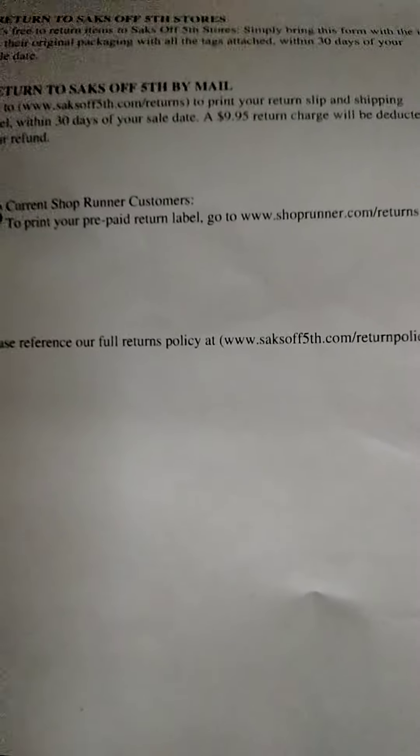Open it up — dude, this jacket is worth every penny of the six hundred dollars. Let me see if you need to return it. I'm just not trying to show my name and stuff, but if you need to return it you've got 30 days.